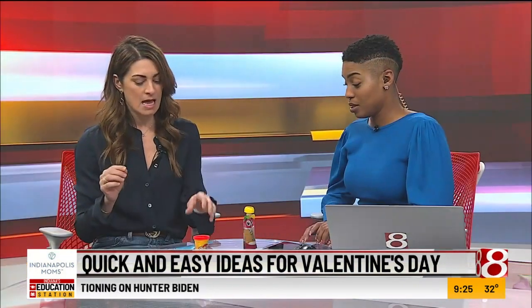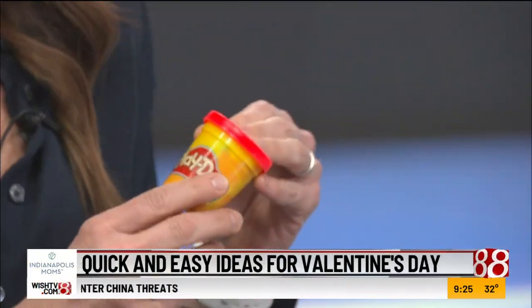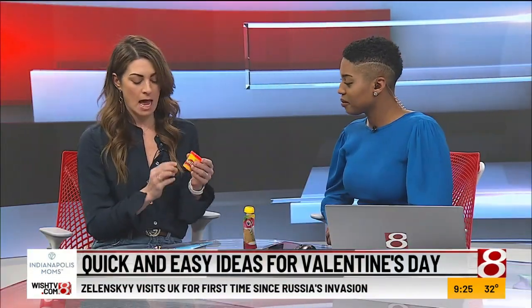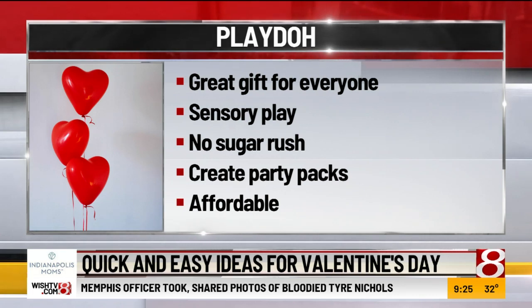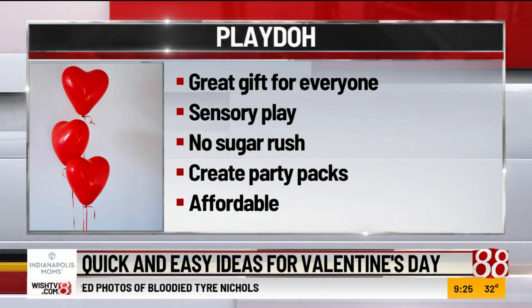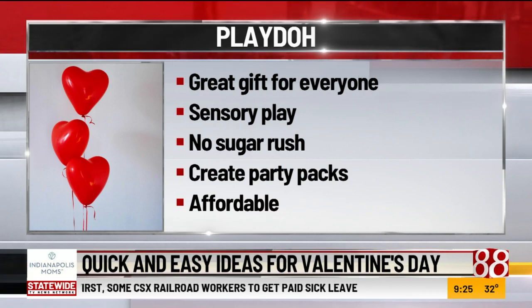Then we have play dough. If you're one of those parents that accepts play dough in their house, this is a good one. It's great stress relief, everybody likes to play with it — it can be a little messy, but play dough is great. They have these smaller containers, and there are even smaller ones you can buy in bulk. You can do 'Do you want to be my Valentine?' or 'You are a dough-able.' Kids can play with it on the run, so it's perfect and easy to give out.